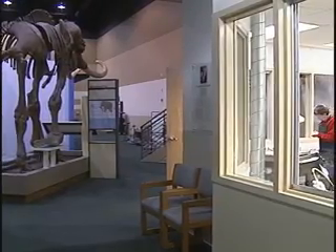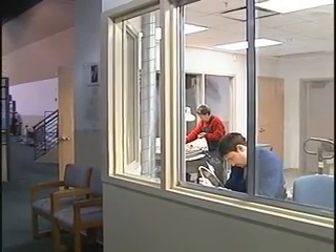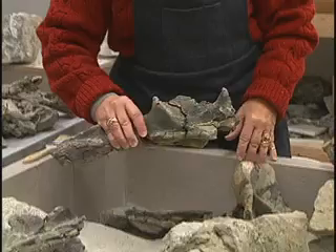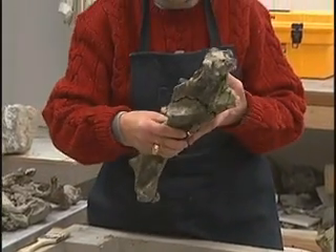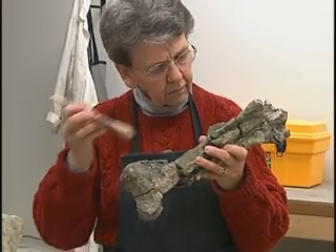Also on the first floor of the museum is a state-of-the-art paleontology laboratory, where visitors can see history unfold before their very eyes, as they observe technicians engaged in the meticulous process of removing bones from their stony tombs.